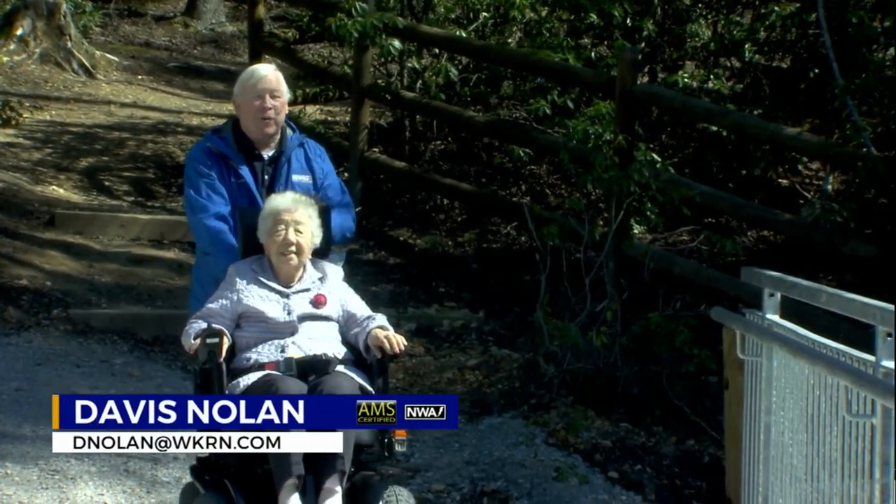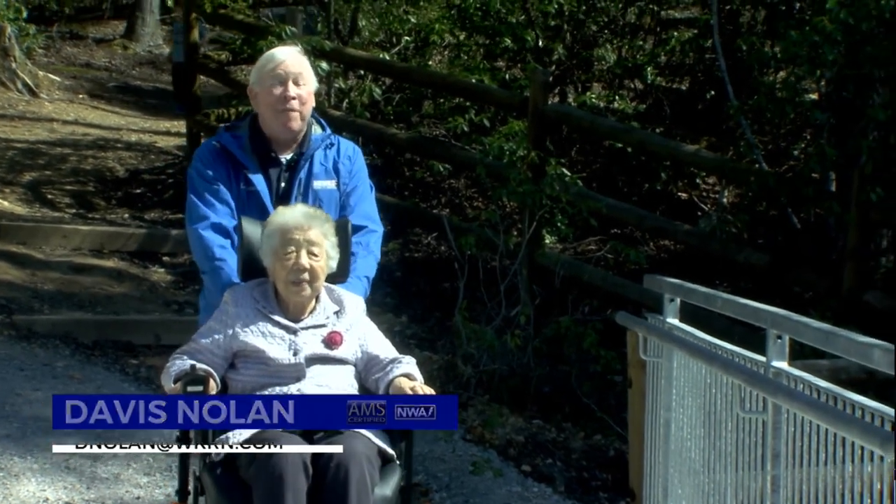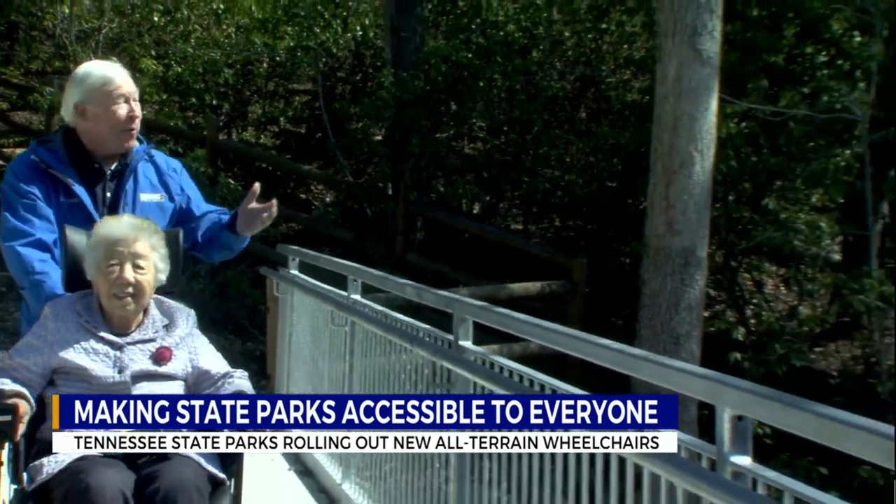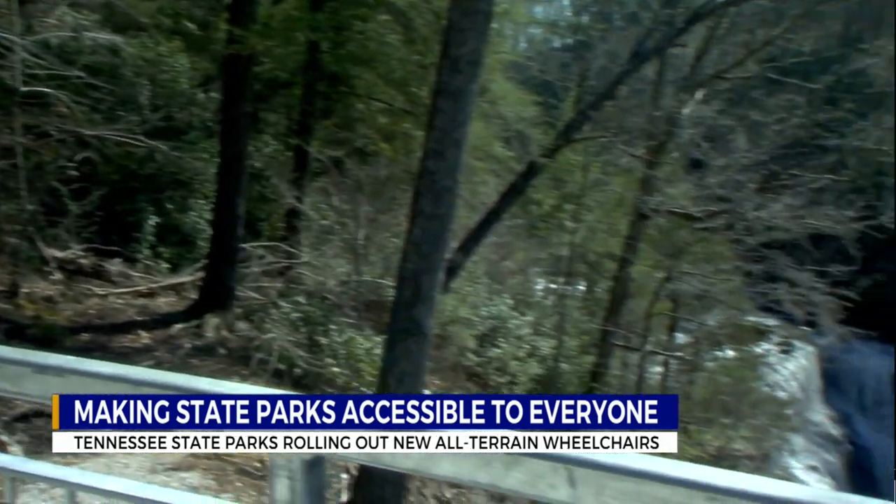These new all-terrain wheelchairs are really a blessing for people with disabilities. This is my 95-year-old mother-in-law visiting from Japan, and I always wanted to show her one of our beautiful Tennessee waterfalls, so here we are at Cummins Falls State Park.